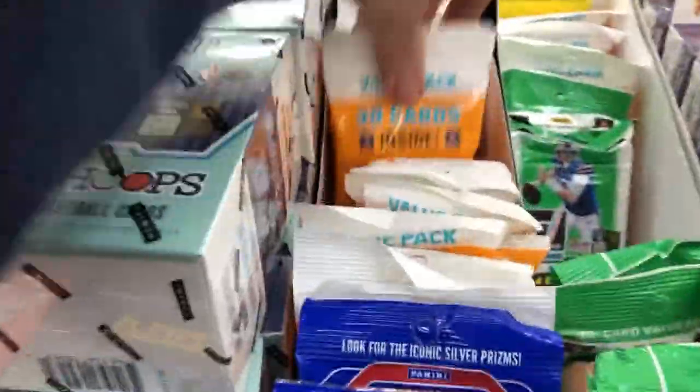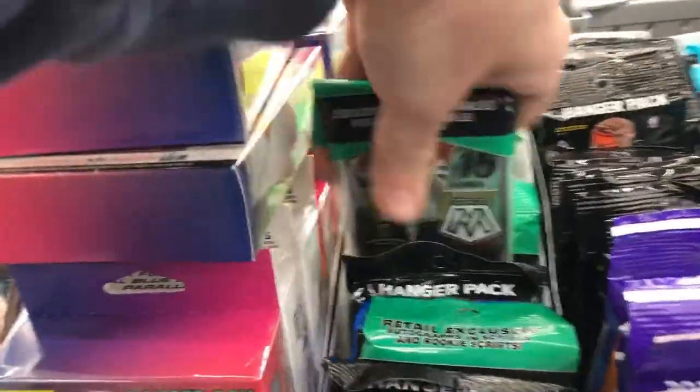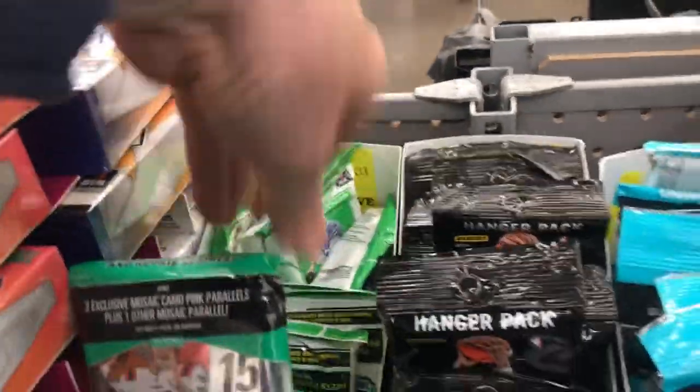There's some Prism Basketball, some Zenith Football. There's some Illusions value packs, Mosaic cellos, and look at all these — there's more Donruss value packs back there too. Go Downtown hunting, man, at an affordable price. That's what I like.